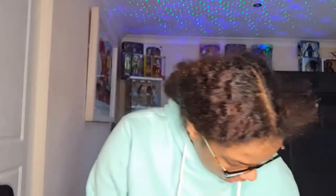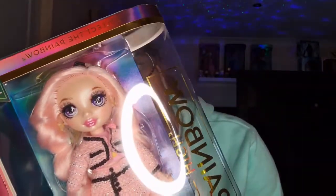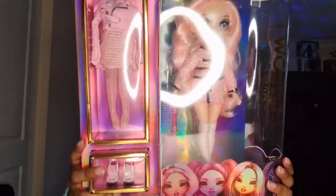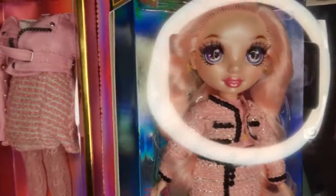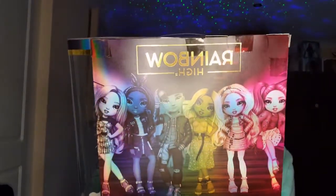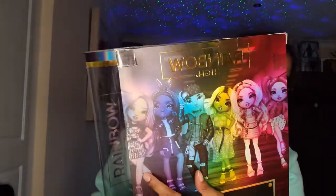Next up I have Bella Parker. Sorry about the green there. There she is. She's very beautiful and very very nice. This is the back of the box — all the characters. So we've got Stella, Bella, Karma, River, Crystal, and Amaya.